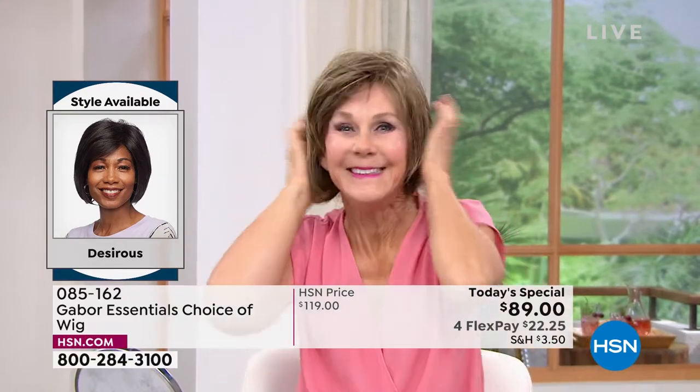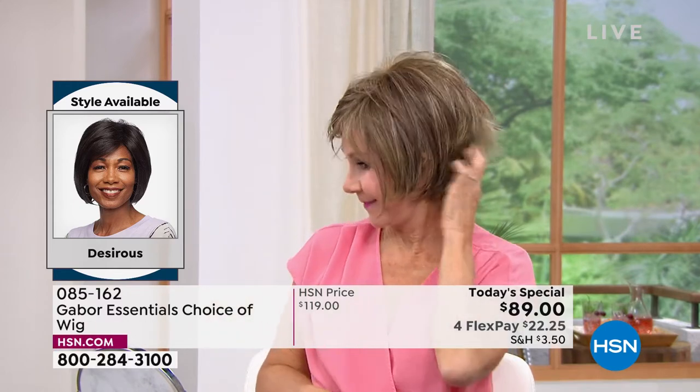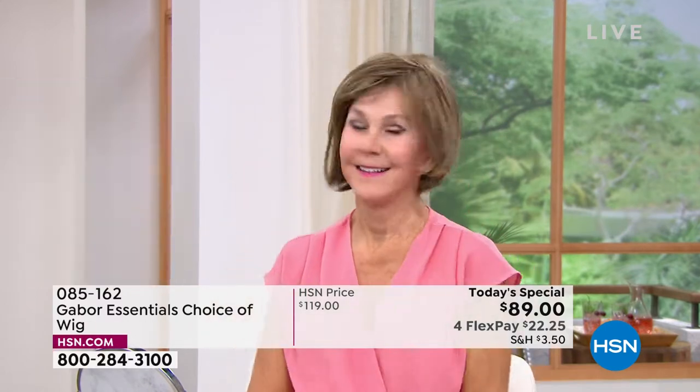Vonda is showing us how quick and easy that is, and she is in the Desirous. Look at that cute little razor cut bob. I love it.